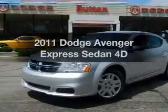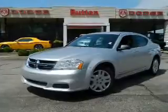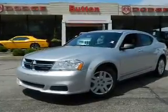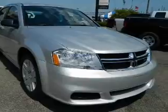Imagine yourself in this 2011 Dodge Avenger. Everything you need under one roof with this great vehicle. With a reliable engine driven by an automatic transmission. Premium wheels give a more luxurious look. You will appreciate the safety feature of anti-lock brakes.